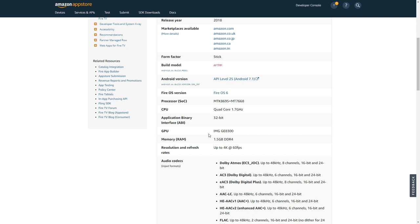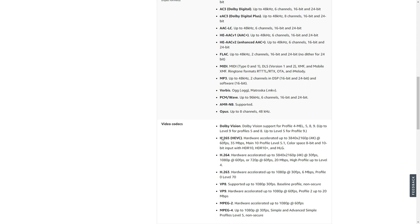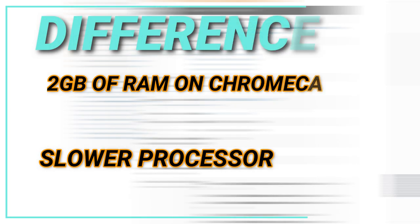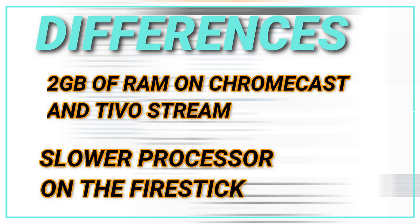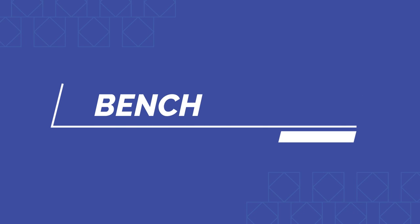The Amazon Fire TV Stick 4K uses an IMG GE8300 GPU with 1.5 GB of DDR4 RAM. It supports 4K up to 60fps, Dolby Atmos, Dolby Digital, Dolby Digital Plus, and Dolby Vision. Two things stand out: the Fire Stick has less RAM than the other two devices — 1.5 GB versus 2 GB — and its CPU tops out at 1.7 GHz versus 1.8 GHz on the others. The benchmark should show the impact of this.